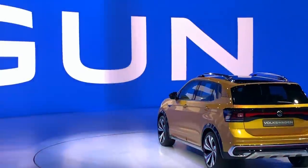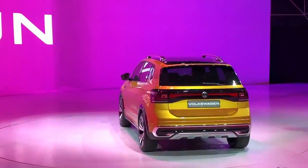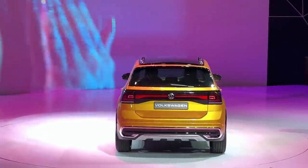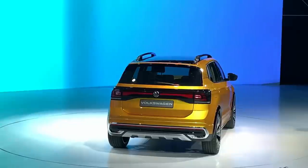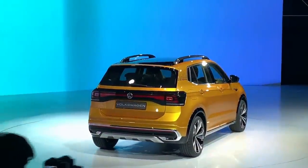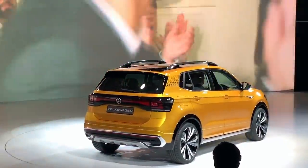This Volkswagen Tiguan is also built on the new MQB A0 IN chassis. This new platform will be used in upcoming Volkswagen and Skoda cars in India to maintain cost efficiency and make the vehicles more affordable for Indian customers who love SUVs.